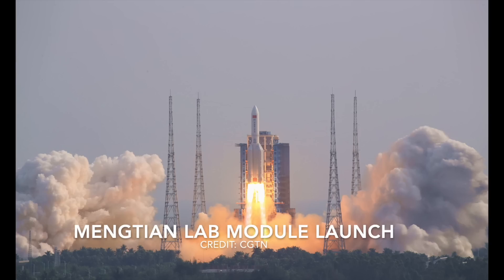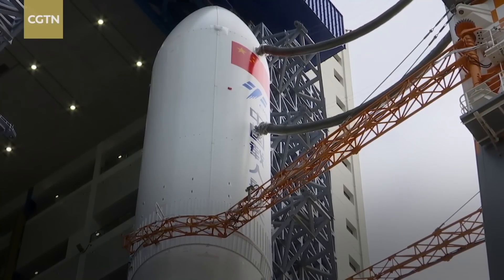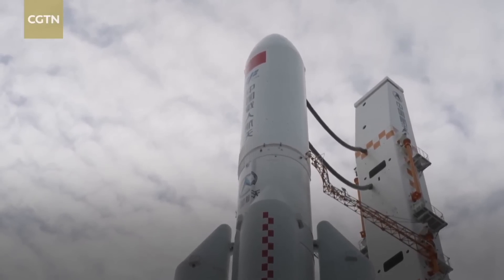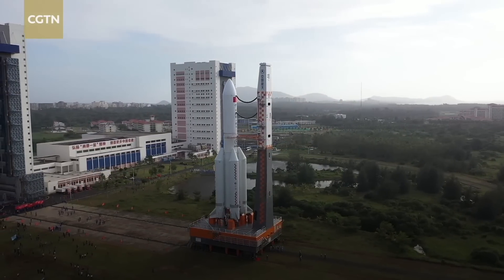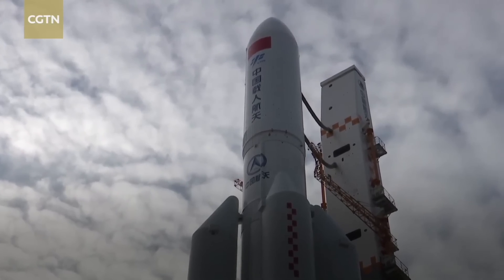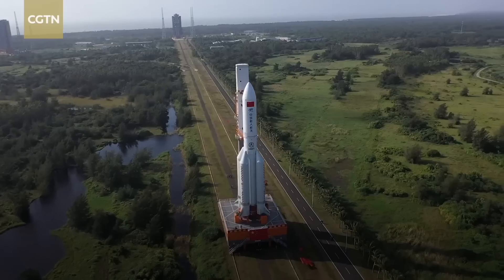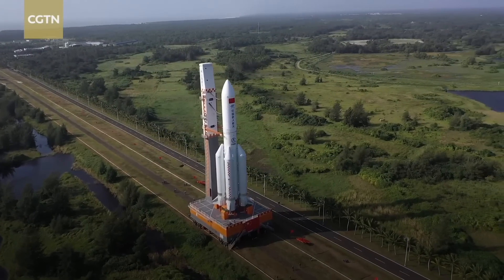Here's a short video clip of the rollout of the Mengtian lab module to the launch pad. This is an exciting moment here at the Wenchang spacecraft launch site. The combination of the Long March 5B rocket with the Mengtian lab module on its top is being transported from the assembly building to the launch pad. The transportation is proceeding smoothly after the rainy day, and all systems at the launch site are working well. The Long March 5B rocket has undergone all procedures at the technical zone and been transported to the launch area. All its parts are in very good condition.